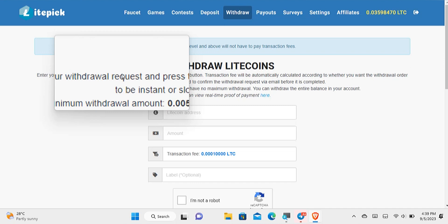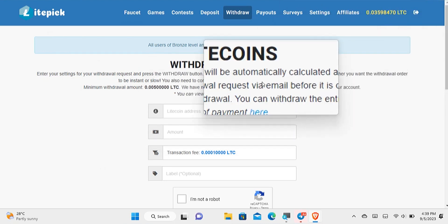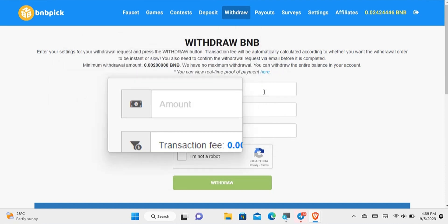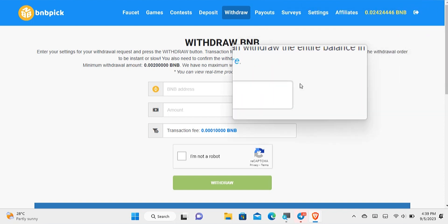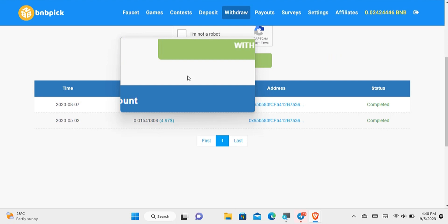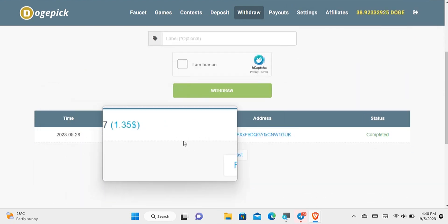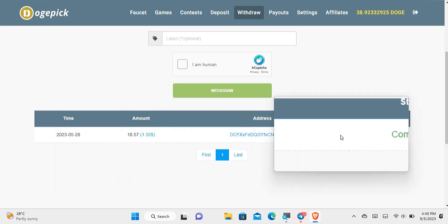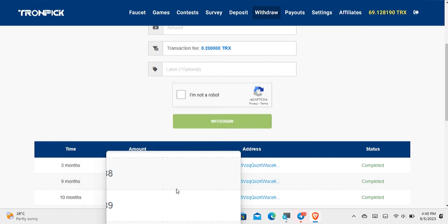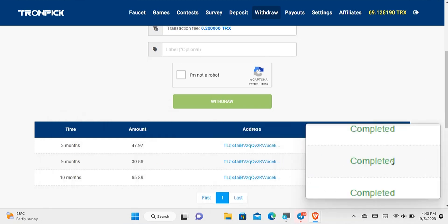There is also a Litecoin version called Litepick where I currently have about $2 USD worth of LTC and have been paid before. There's also a BNB version where I have about $5 in my balance and have taken out up to $10. There's a Dogecoin version where I have almost $3 worth of Dogecoin, and a TRX version where I have about $5 worth of TRX with over 210 TRX withdrawn previously. All of these websites are paying.